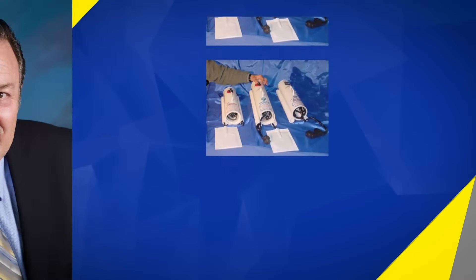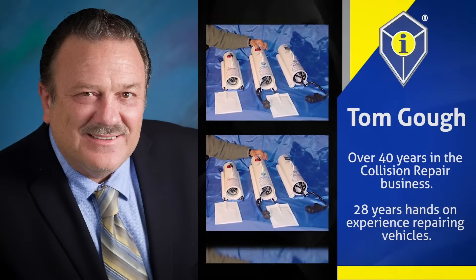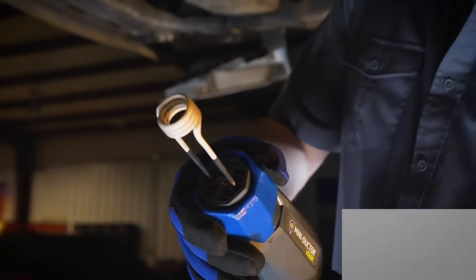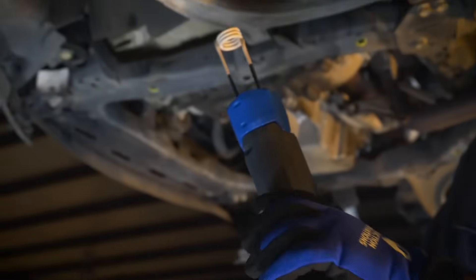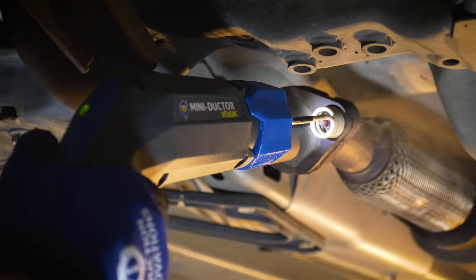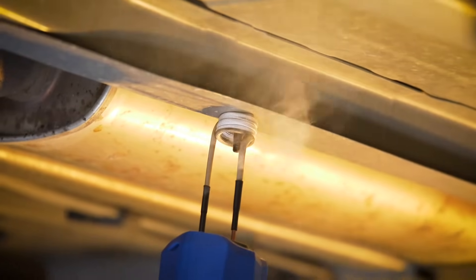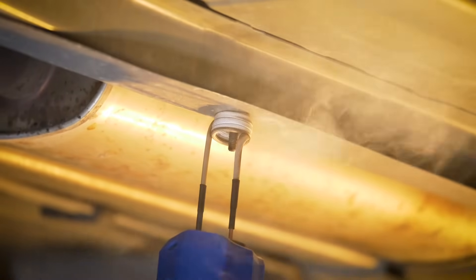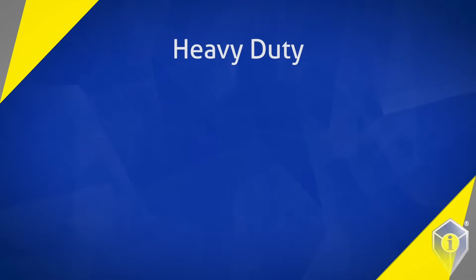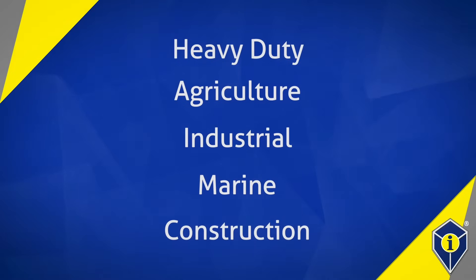Founded in the year 2000, our President and CEO, Tom Goff, built Induction Innovations for one simple purpose: to improve daily functions for the auto body tech. Being in the collision repair business for over 40 years and having 28 years of hands-on repairing vehicles, Tom created a tool to make life easier. The Inductor was designed for the auto body tech by an auto body tech. And over the years, we have expanded to other industries, including heavy duty, agriculture, industrial, marine, and construction, just to name a few.